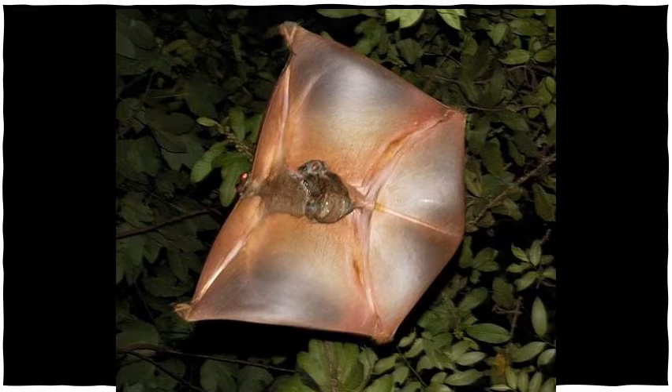It eats leaves, flowers, and fruit from the trees it visits. Colugos are nocturnal, and if you look at the picture, you'll see that its eyes glow when they are hit by the light. Can you remember the other nocturnal animals with this trait?